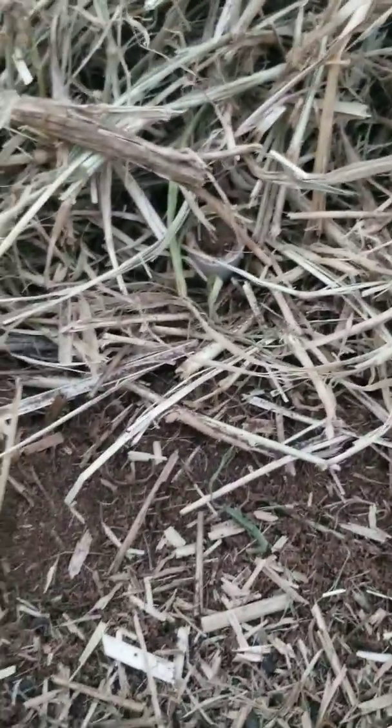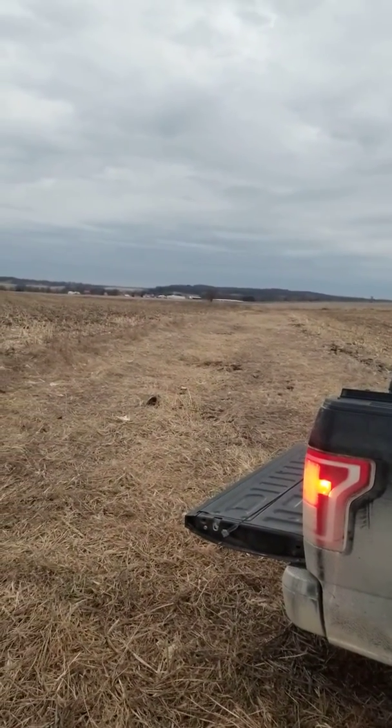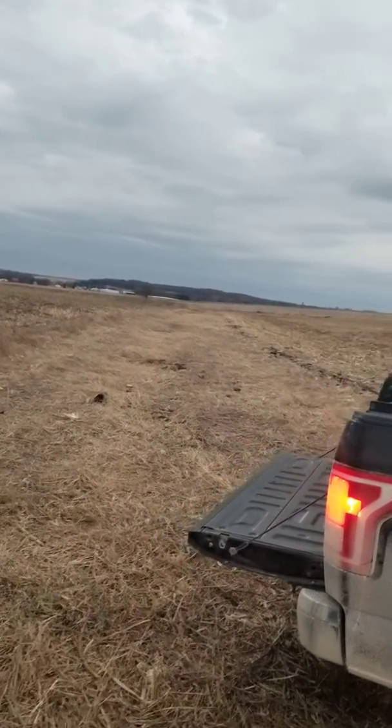Right down there, you can see the pipe trap in it — pans right there. Got a big clump of grass here. This draw runs all the way down to the fence line over there, and then there's some real tall grass that way. I saw tracks in the snow the other day and decided to put a set here. The snow melted, but they're still working this draw.